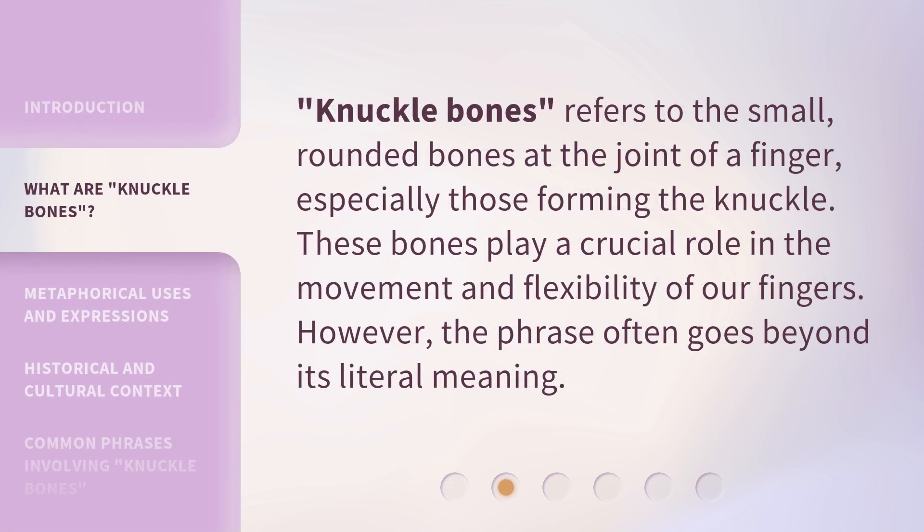Knuckle bones refers to the small, rounded bones at the joint of a finger, especially those forming the knuckle. These bones play a crucial role in the movement and flexibility of our fingers. However, the phrase often goes beyond its literal meaning.